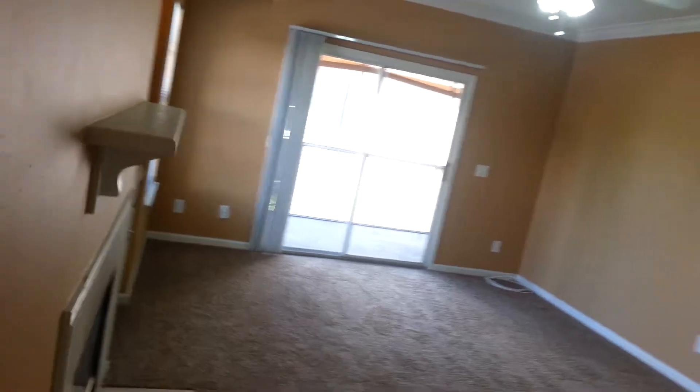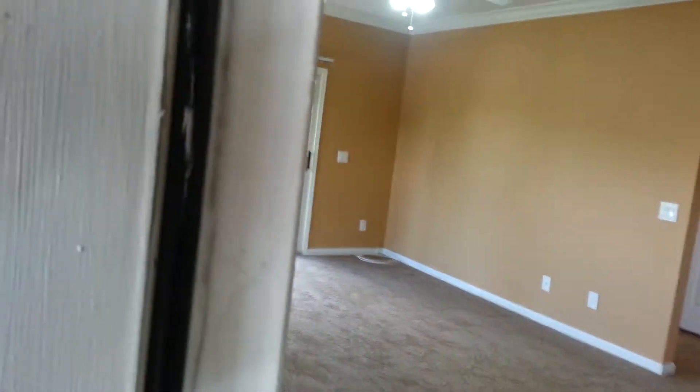We'll see if I can get that to open. There we go. Storage closet — it's got a light. It might be enough to get a bicycle in, but certainly useful for extra storage. So, there is the storage closet.